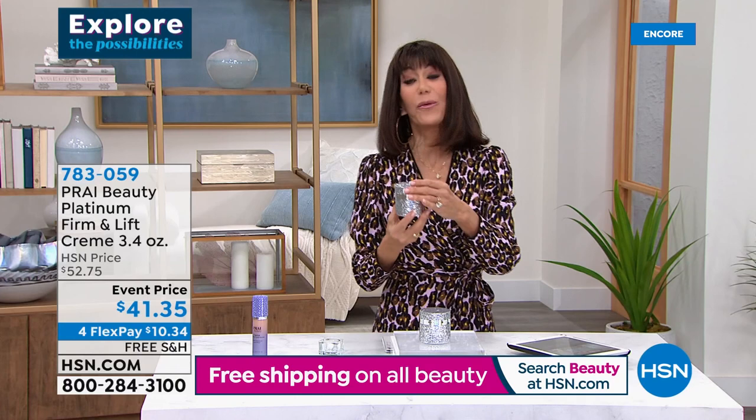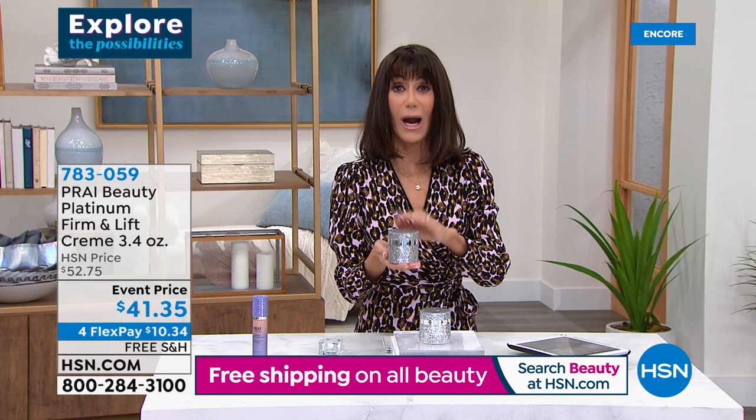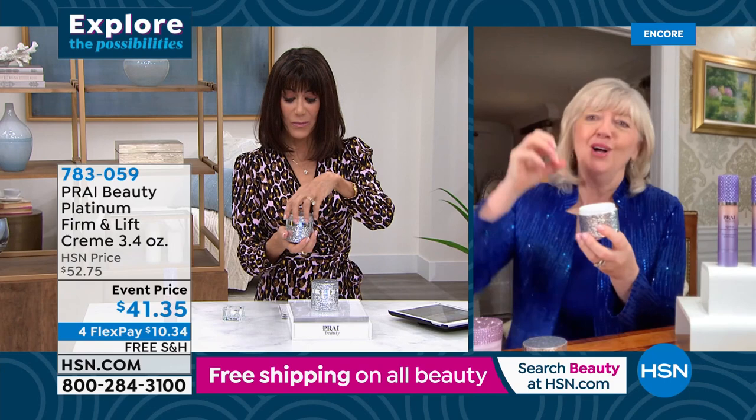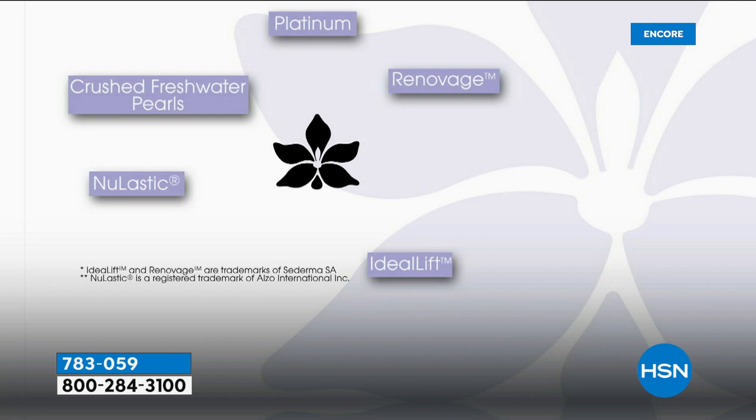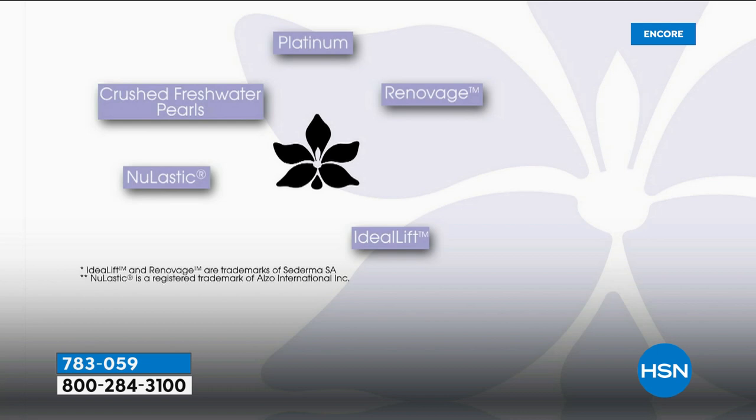Kathy, we have about four minutes remaining — tell me all about this. It has real colloidal Platinum in it. Think of it like a big magnet above your head. You've seen the jaw lift for that side of your face — this is for the whole face: firming, lifting, tightening. It's got Ideal Lift, a collagen booster, an elastin booster, and the real platinum that when it goes on, you can feel that lift.